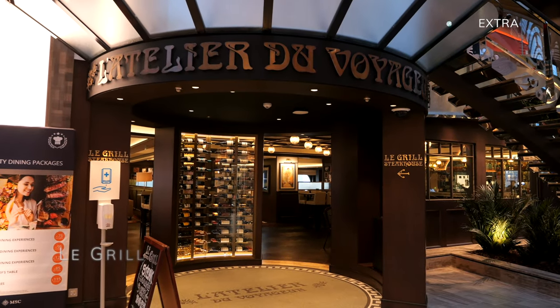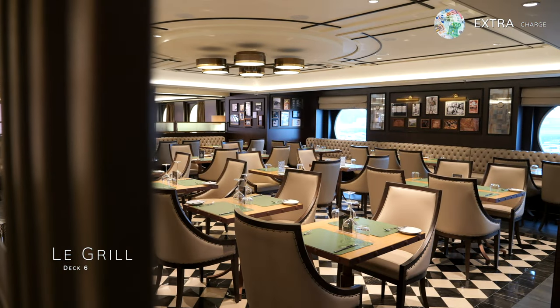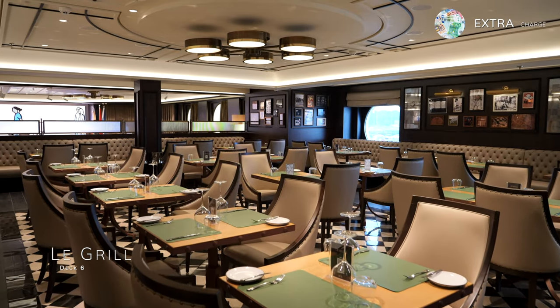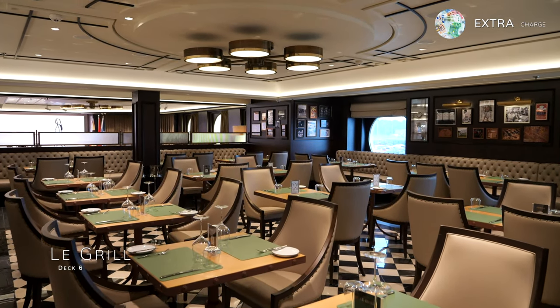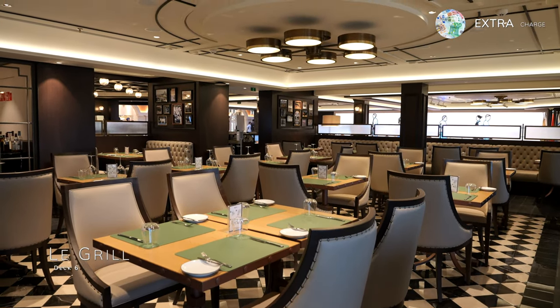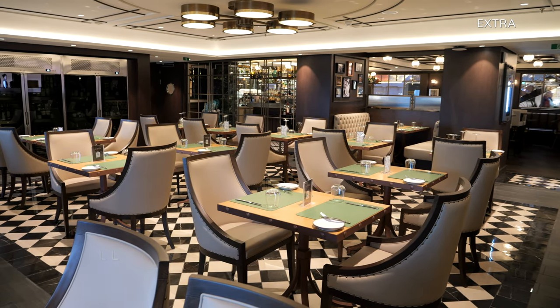Staying on deck 6, you can experience great steak and seafood at the French-inspired steakhouse La Grille, a sophisticated speciality restaurant representing the essence of French dining. This venue is included as part of your dining package, which costs around 45 euros, but even then most of the dishes on the menu will still come at an extra charge.